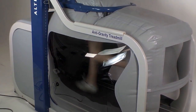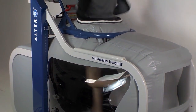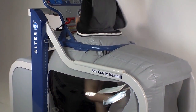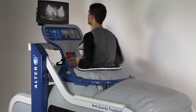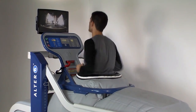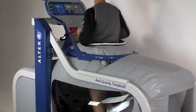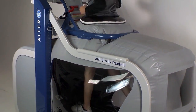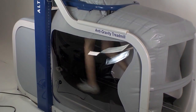Third, differential air pressure allows for normal walking or running mechanics. This is critical when we think about specificity of training. In a pool, we have to consider the resistance of the water, and in a harness, we are dealing with lifting support that often changes the body's natural movement patterns. Studies with the Alter-G show preserved muscle firing patterns in both walking and running, even at various levels of weighting.